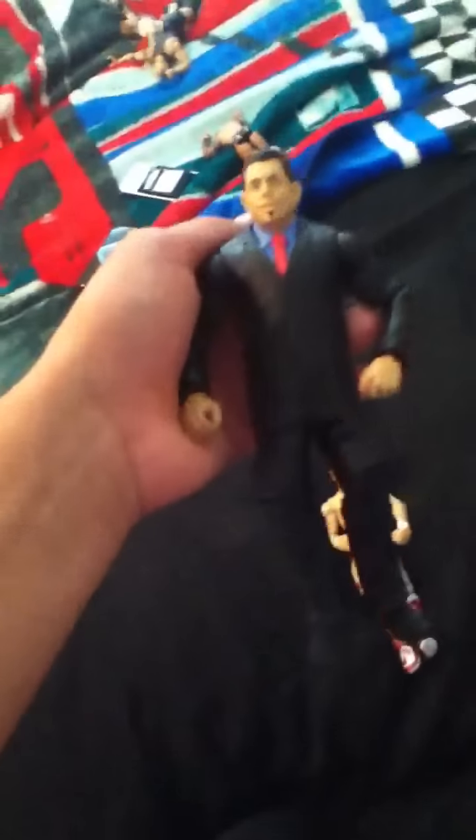My completed Michael Cole — really cool. And this Undertaker, this is really cool. It's actually pretty heavy for a figure.